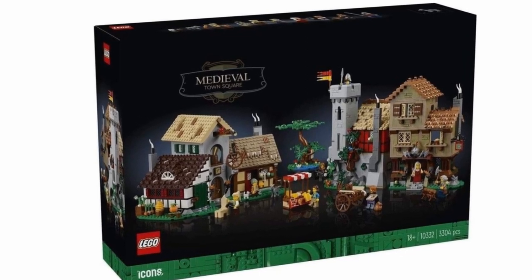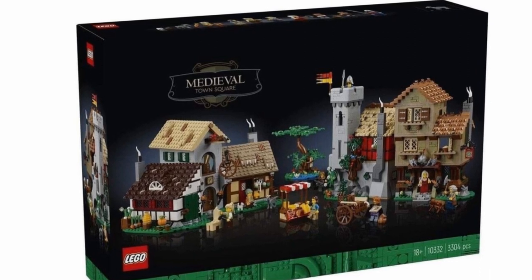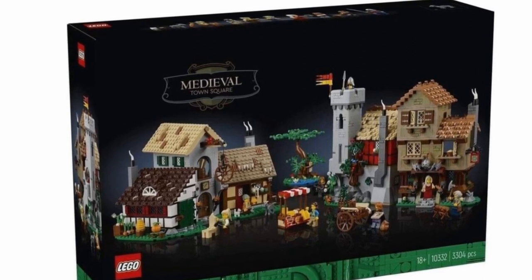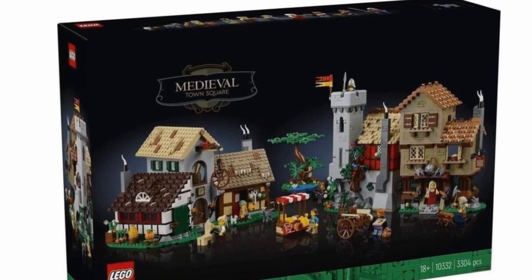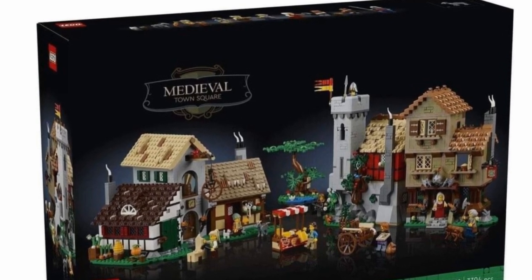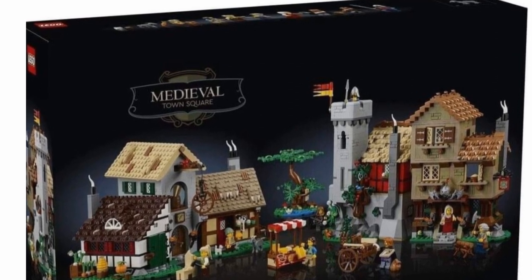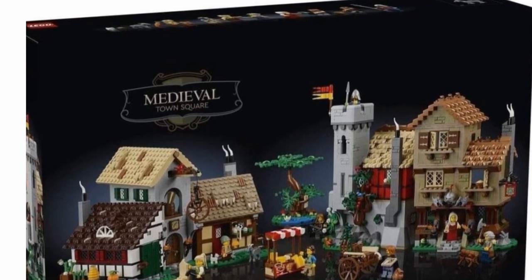Hello LEGO fans! Yesterday LEGO revealed official pictures of one of the most awaited sets of this year — set 10332 Medieval Town Square, the latest model from the LEGO Icons series based on one of the oldest and most nostalgic themes of LEGO: LEGO Castle.